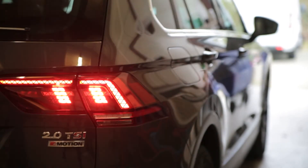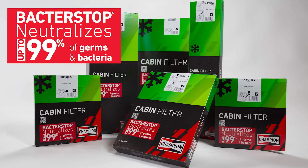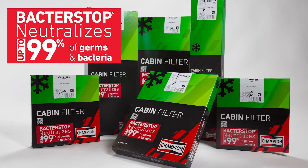We can protect ourselves from breathing contaminated air while sitting in our cars. Champion BacterStop is a cabin filter that neutralizes up to 99% of germs and bacteria.